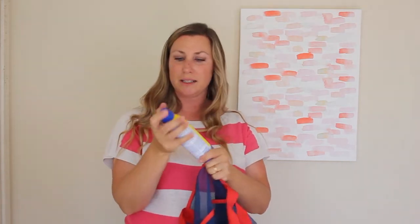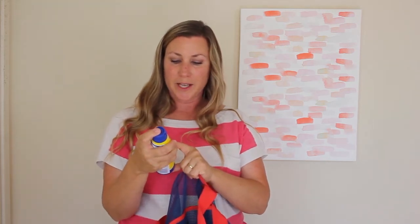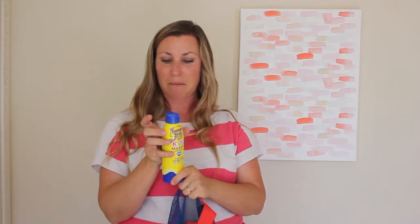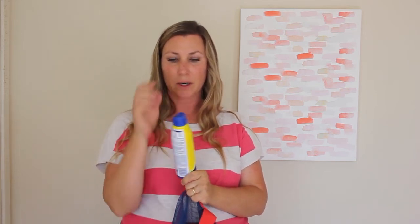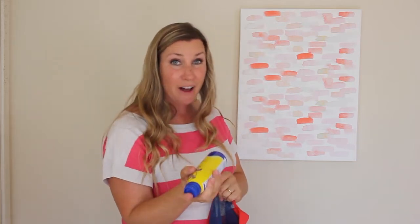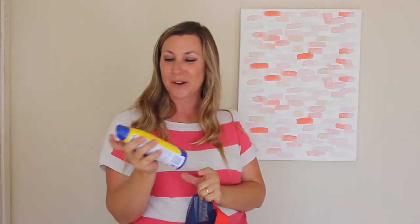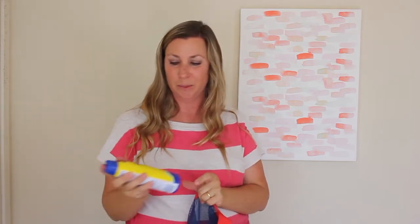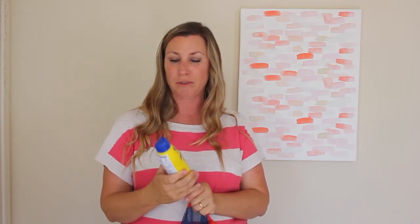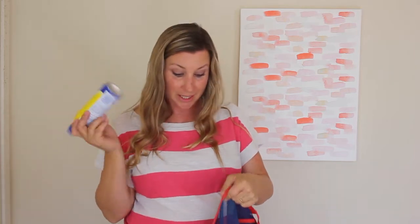We also use a spray-on kind — this happens to be Banana Boat. It's SPF 100, broad-spectrum, water-resistant for 80 minutes, so we reapply about every hour or so. I like this because I usually go to the beach as the only grown-up, so it's really fast to spray everybody. My concern with these is that the coverage isn't great, so we reapply a little more frequently with this kind, but it's easy, so it's okay.